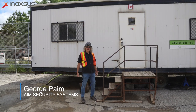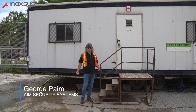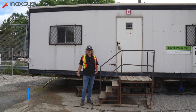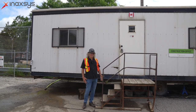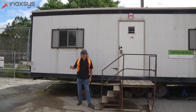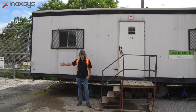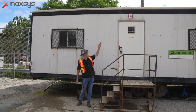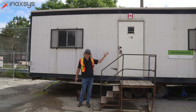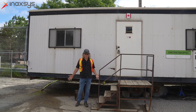We're here at one of AIM Security's sites where we installed outdoor security to protect the school being built, with some of the products that we get from NXS and Ajax Systems. Right here we have a motion cam that will detect anybody coming into sight, and the siren that will go off with the strobe letting them know that they've been detected and that they're on site where they shouldn't be.